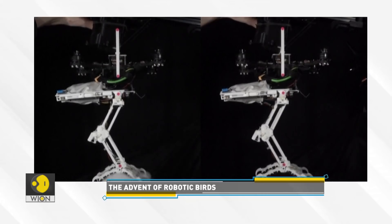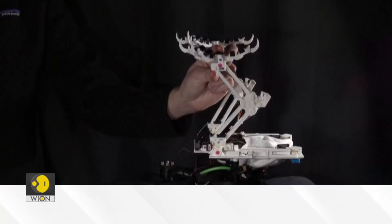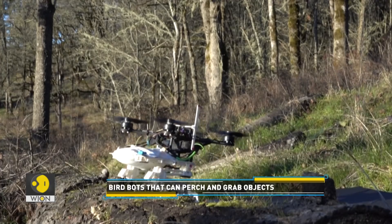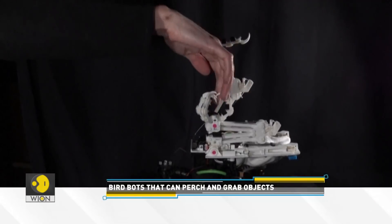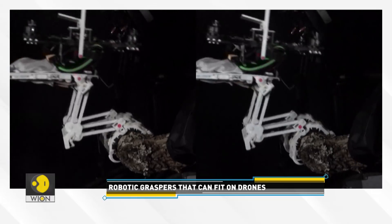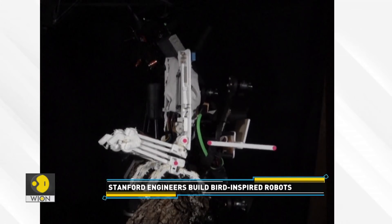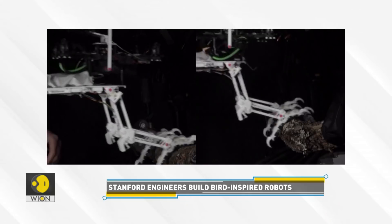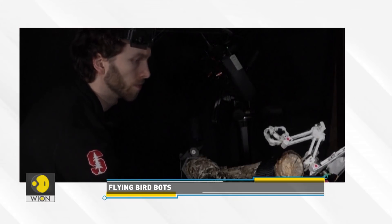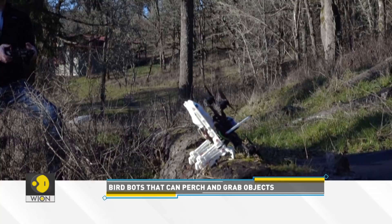Birds are also inspiring innovators in different ways. This robot is inspired by how birds land and perch on branches. A team of engineers at Stanford University has built robotic graspers that can fit on drones and enable them to catch objects and grip various surfaces. It has a 3D-printed structure that took 20 iterations to perfect. The robot's clutching action takes just 20 milliseconds, and once wrapped around a branch, an accelerometer in the right foot tells the robot it has landed. This triggers a balancing algorithm which tilts the bot forward to avoid falling, like real birds. There are countless possible applications, including search and rescue operations and wildfire monitoring.